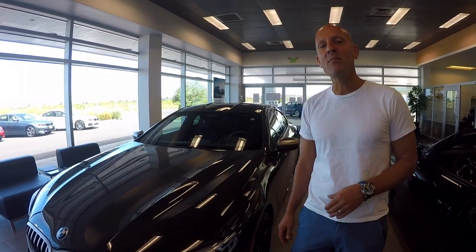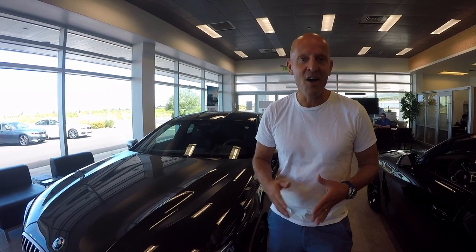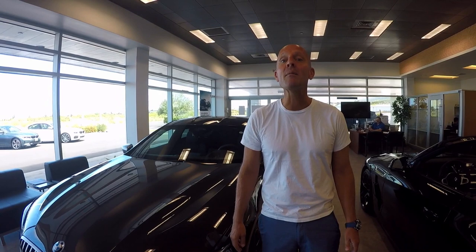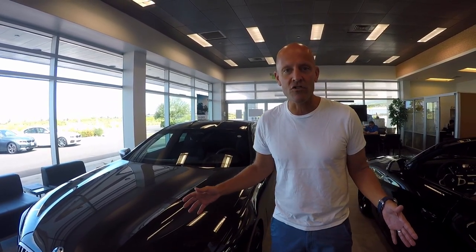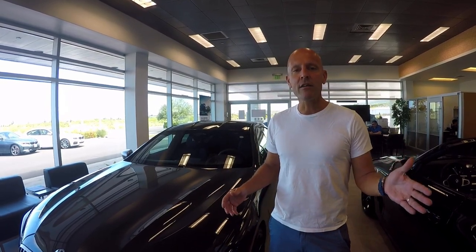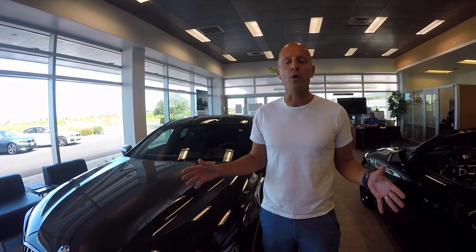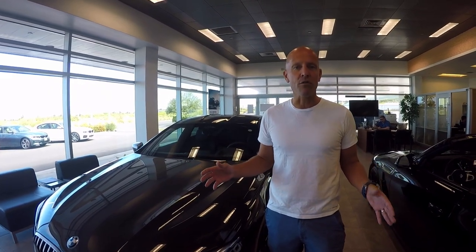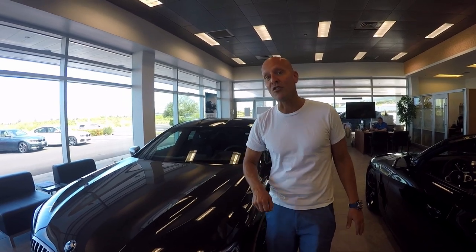2020 BMW M850i X-Drive Grand Coupe. Aloha guys, it's Joe Tunney and I'm visiting my very good friends here at BMW of Hawaii, taking a look at the answer to a trivia question: what if you had a car that was co-styled by Mike Tyson and Hugo Boss? This is that dream scenario where you have a car that's utterly elegant but at the same time relentlessly powerful. And that relentless power starts under the hood, and that's where we're going to start today.